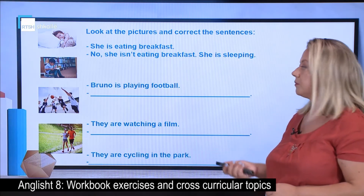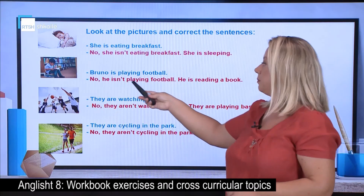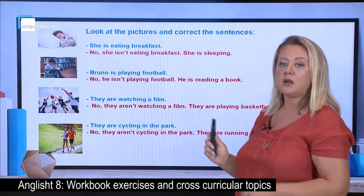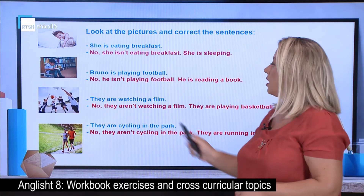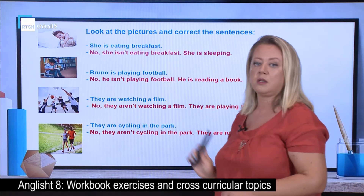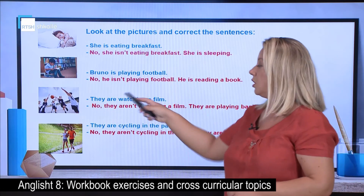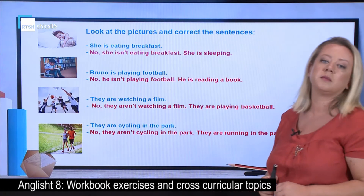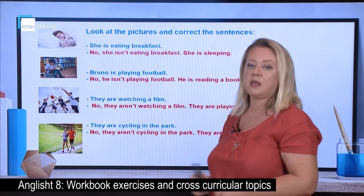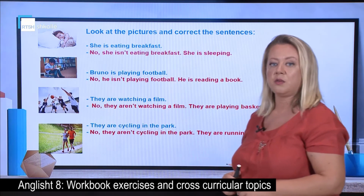Ready for the answers? Bruno isn't playing football — he is reading a book. Here we may also revise the replacement of a noun subject with a personal pronoun. They aren't watching a film — they are playing basketball. They are cycling in the park? They are in the park, but they are not cycling — they are running in the park.